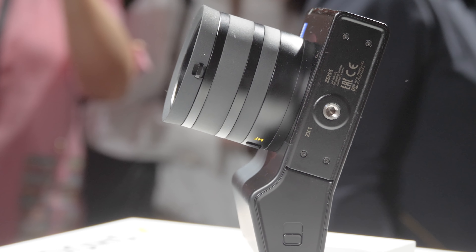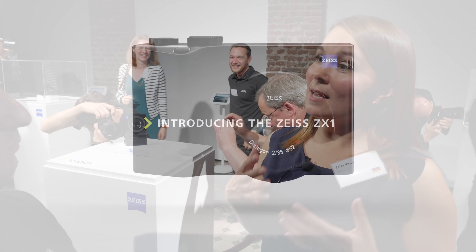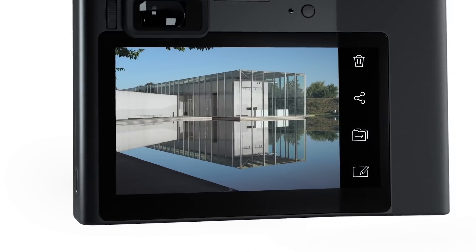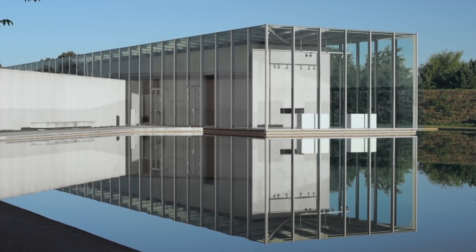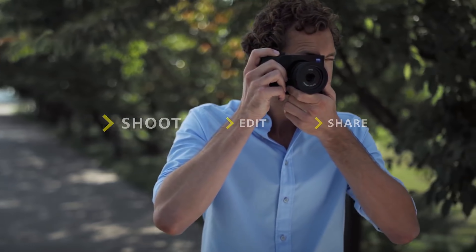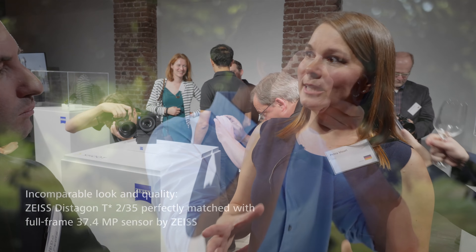So yes, we introduced today the Zeiss ZX-1. The ZX-1 allows you to stay in your flow — that's our take on creative photography. Our interpretation is that photography doesn't stop at shooting. It continues with editing, and it's only complete when you share your story, tell it to the world, to your friends, to your audience.